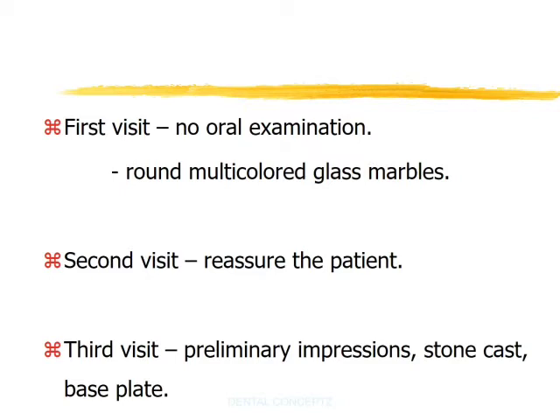During the second visit, if the patient reports that they are able to tolerate the five marbles, they are given assurance that they will be able to wear the dentures. During the third visit, preliminary impressions are made after applying topical anesthesia. The stone casts are poured and base plates are made. Base plates are not highly polished; on the contrary, they are sandblasted to give them a dull finish.